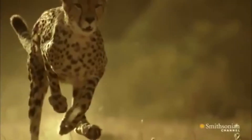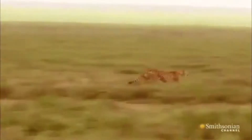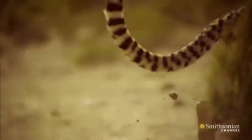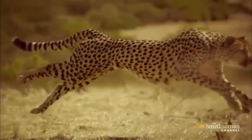When a cheetah chases its prey, it keeps its head steady and eyes focused on the target. The big cat's respiratory rate increases from 60 to 150 breaths per minute, thanks to the big nostrils that allow an optimum level of oxygen to be inhaled.